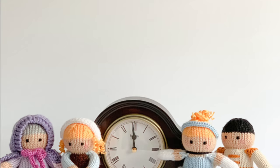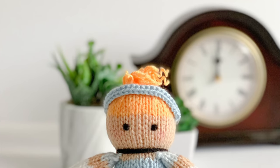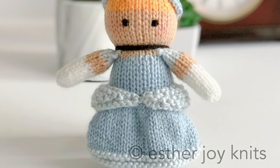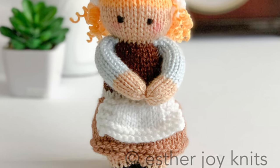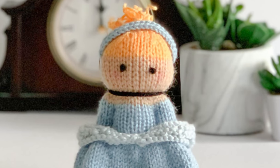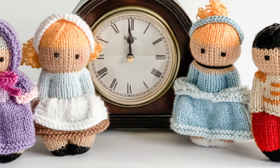The next pattern is Cinderella and Friends by Esther Joy Knits. I can see now that I have chosen a lot of Cinderella patterns, and that's because I love them so very much. This one is just so cute — it's another collection with four different characters. You get the fairy godmother, Cinderella as the little scullery maid, Cinderella as the princess, and then the prince. I love the style of Esther Joy Knits toys — they're so adorable, and I think these would be really fun to knit.